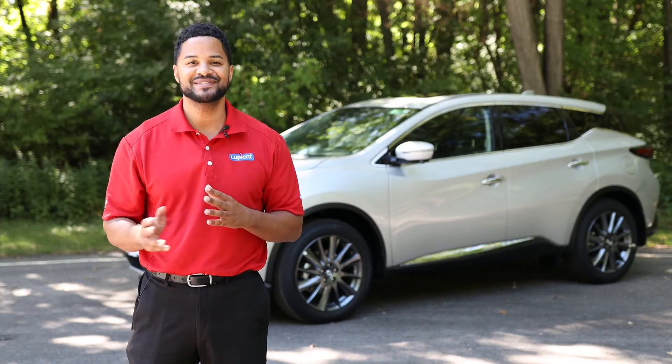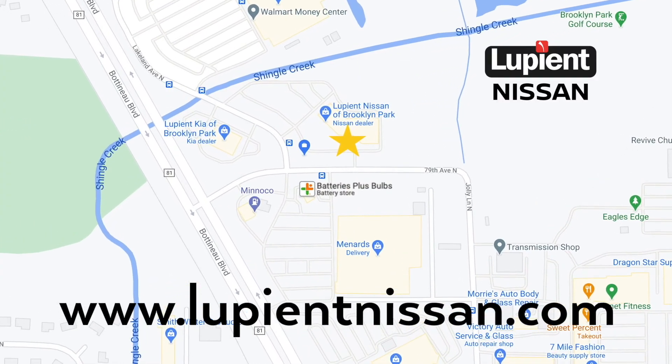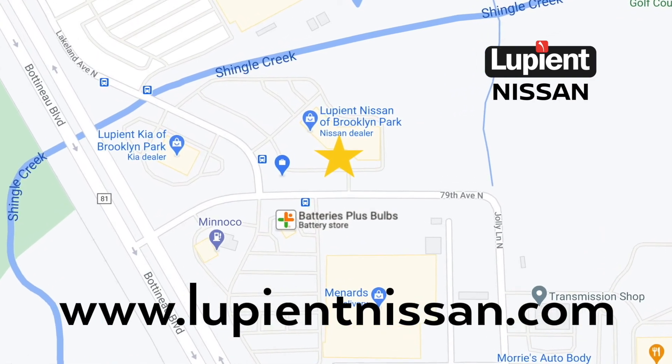If you have any questions, stop on in or give us a call. Visit Loopy at Nissan, conveniently located next to Menards in Brooklyn Park, or online at loopyantnissan.com.